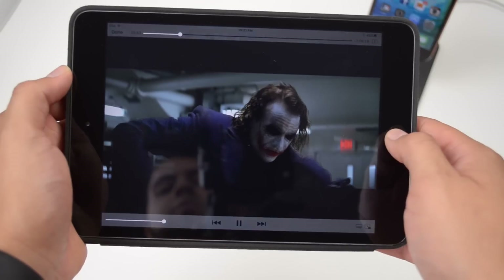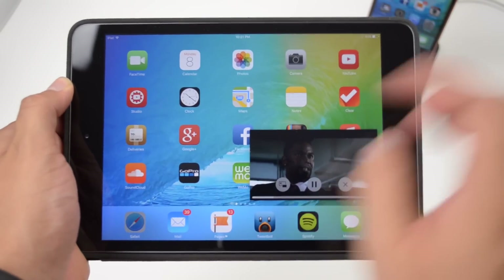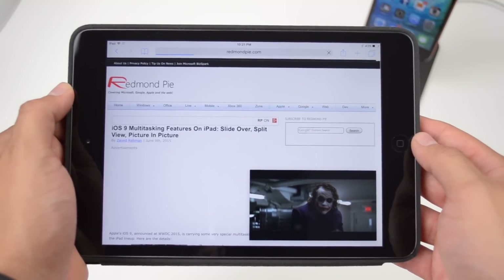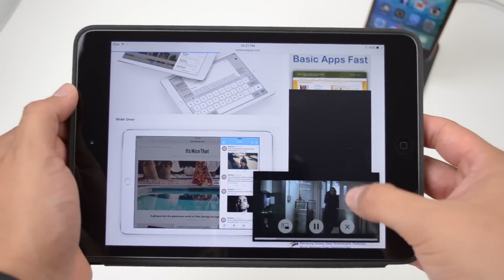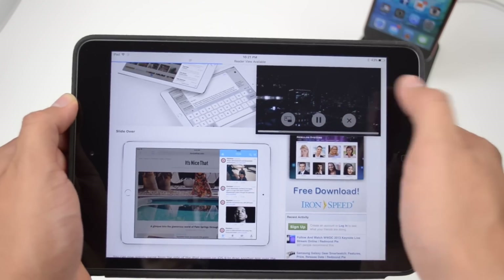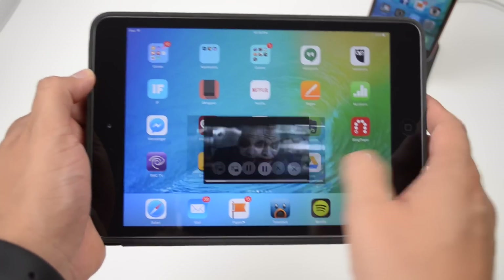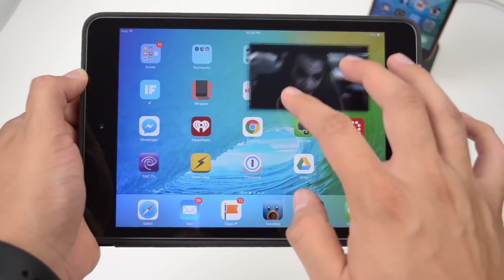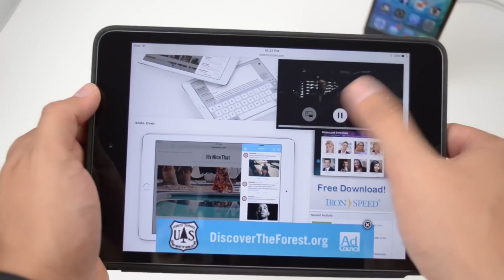Next is Picture in Picture. While FaceTiming or watching a video, press the home button and your video scales down to a corner of the display. You can then open a second app and your video continues to play while you use that other application — keeping your favorite movie or TV show going. You can move the video to any of the four corners, resize it with two fingers, play or pause it, or exit out and go full screen on the other app.